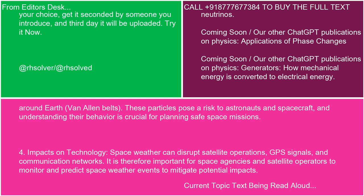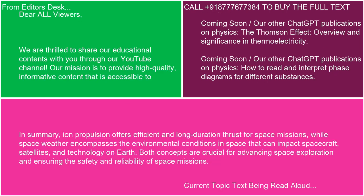4. Impacts on Technology: Space weather can disrupt satellite operations, GPS signals, and communication networks. It is therefore important for space agencies and satellite operators to monitor and predict space weather events to mitigate potential impacts. In summary, ion propulsion offers efficient and long-duration thrust for space missions, while space weather encompasses the environmental conditions in space that can impact spacecraft, satellites, and technology on Earth. Both concepts are crucial for advancing space exploration and ensuring the safety and reliability of space missions.